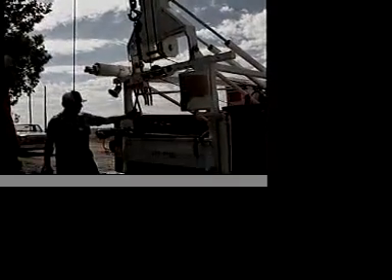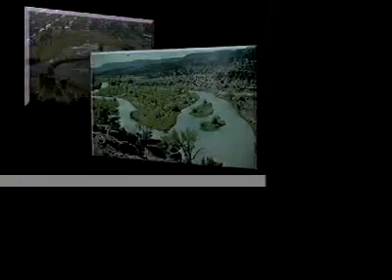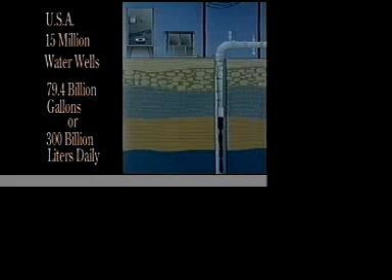In the United States, about 90% of the fresh water supply is underground. At any given moment, it is 20 to 30 times greater than the amount in all of the lakes, streams, and rivers in the United States. More than 15 million water wells supply the U.S. with 79.4 billion gallons or 300 billion liters of fresh groundwater each day.